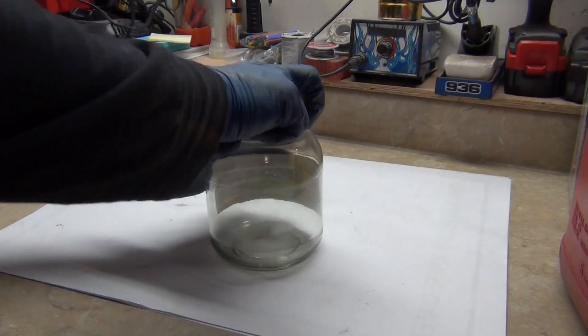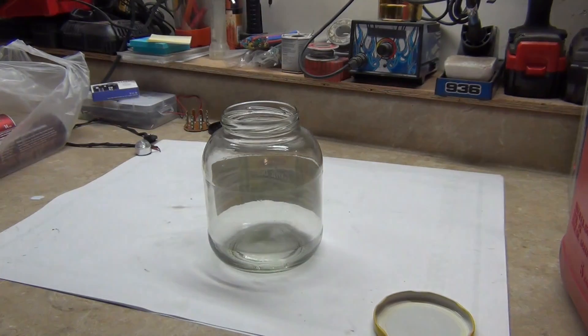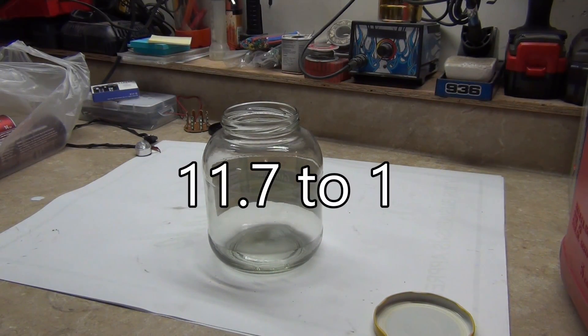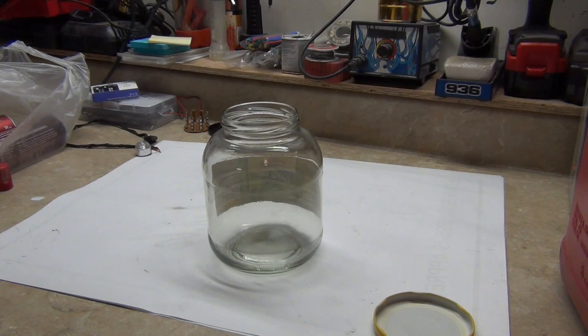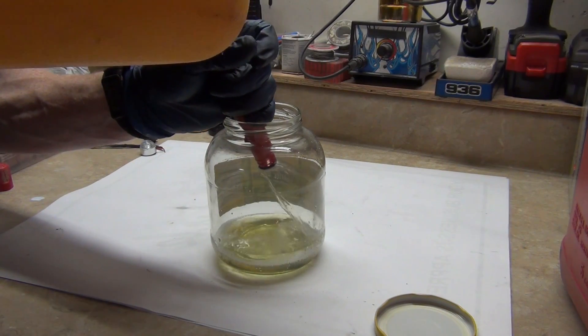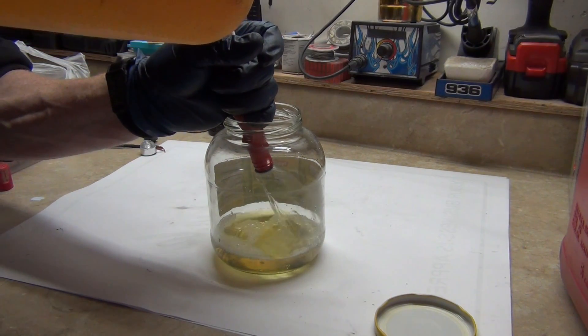He told me that in his diesel truck he put 3 gallons of gasoline. It's a 35-gallon tank, so that's like 12 to 1 or something like that. So we're going to do a little experiment. We're going to fill this up with diesel — this is just low sulfur diesel number 2.